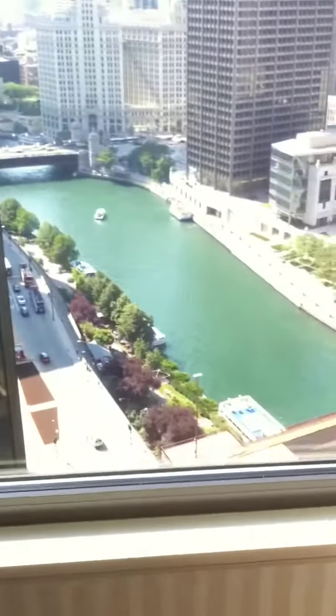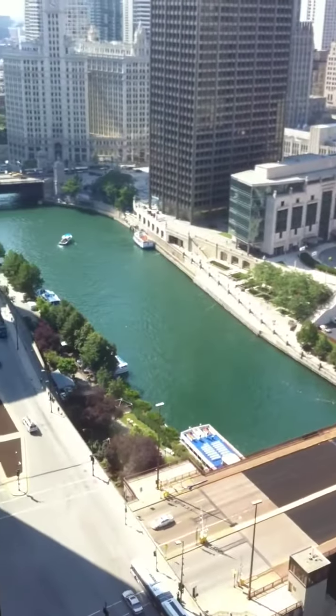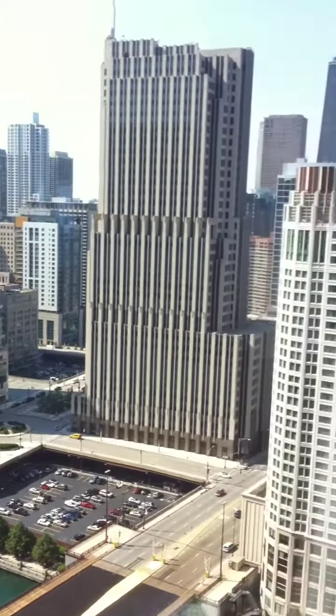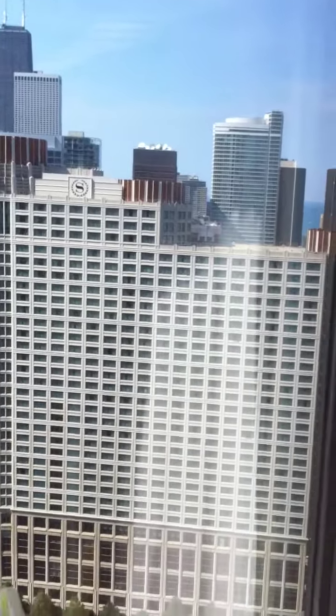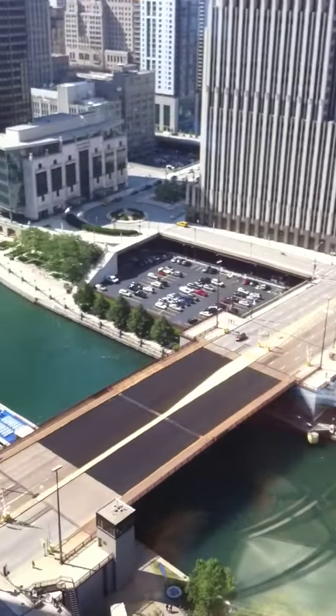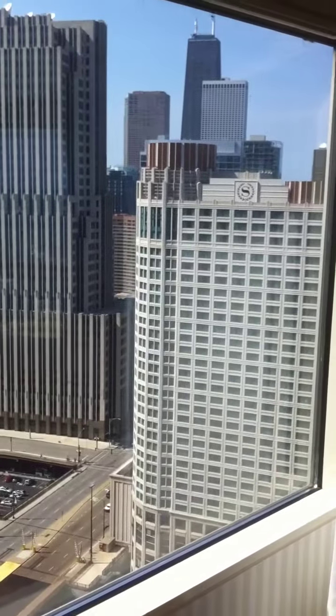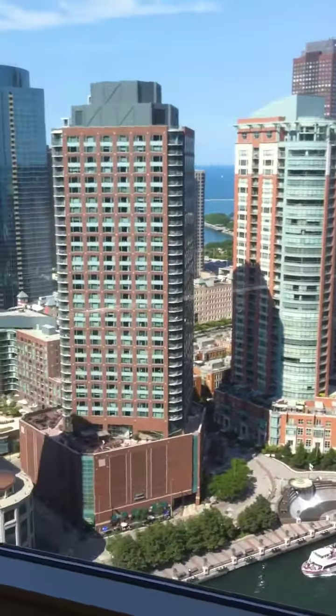Take a look at the view outside — right off the river here, the skyline. Going through the room, you got more of the skyline, and looking out the window here at Navy Pier.